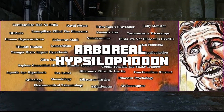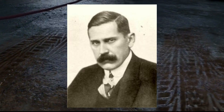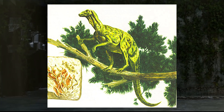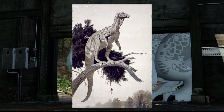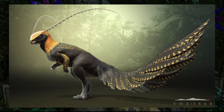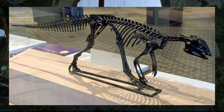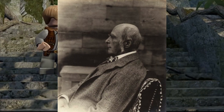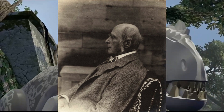Arboreal Hypsilophodon. In 1912, paleontologist Othenio Abel proposed that Hypsilophodon, a small herbivorous dinosaur, possessed feet with opposable toes that could grasp onto tree branches. This concept gained acceptance for over three decades, influencing depictions portraying Hypsilophodon with a vertical posture, a gripping tail, and a resemblance to a modern tree kangaroo on a branch. However, the turning point came in 1971 when P.M. Galton published an extensive review contradicting the arboreal theory, providing evidence that Hypsilophodon had a horizontal posture, a raised tail, and feet suited to a grounded lifestyle rather than climbing.